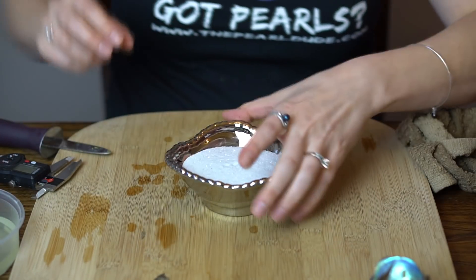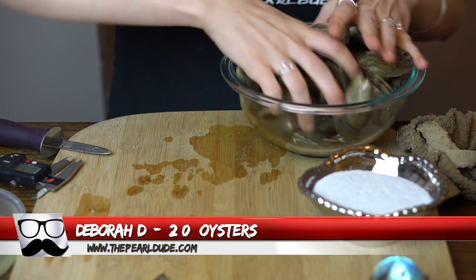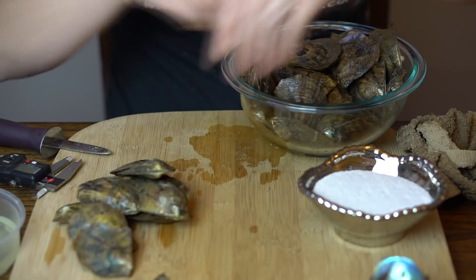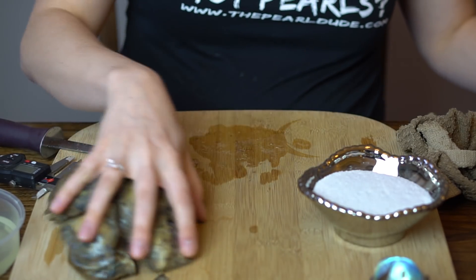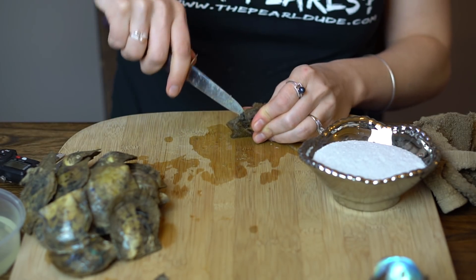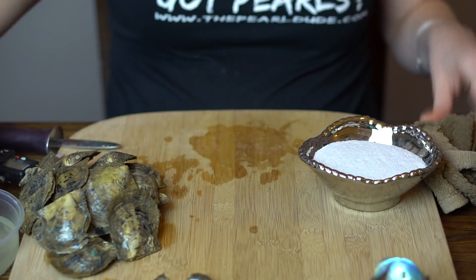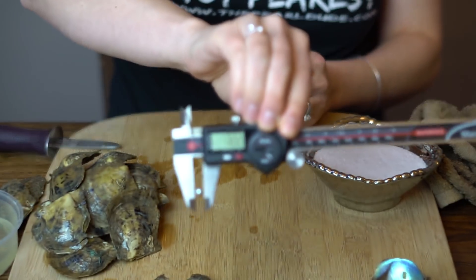Next order is number 1956 for Deborah, and we're opening 20. First one is kind of a purple — like a grayish silvery purple — 7.22.